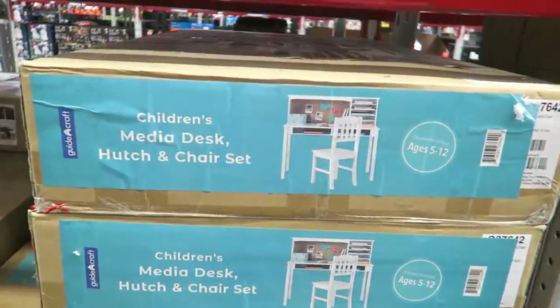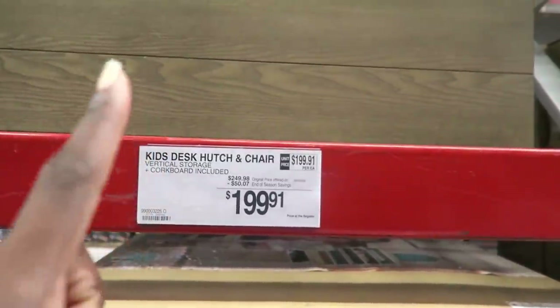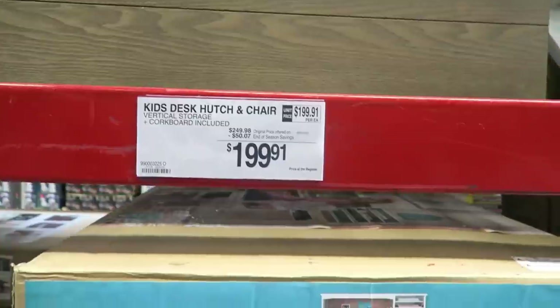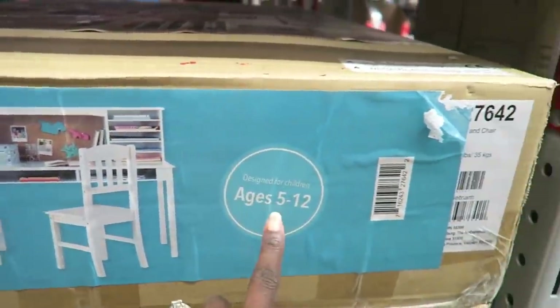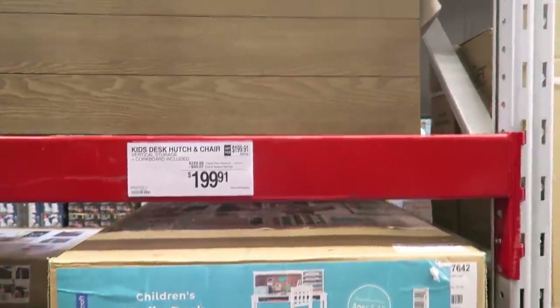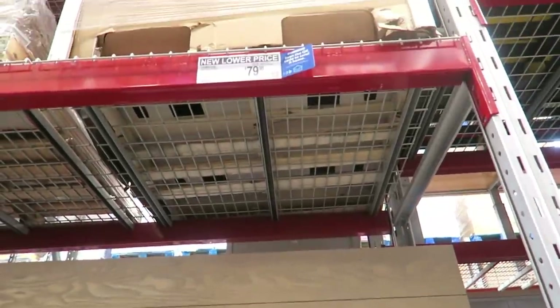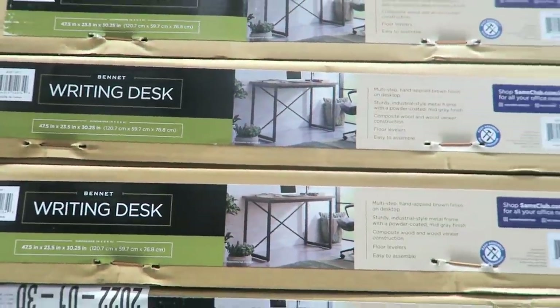During the pandemic everyone was looking for children's desks and chairs. Sam's Club has one for $199.91 — it's $50 off and comes with a little hutch and chair. It's adorable for ages 5 to 12. They also have a farmhouse writing desk that's $20 off at $79.98.